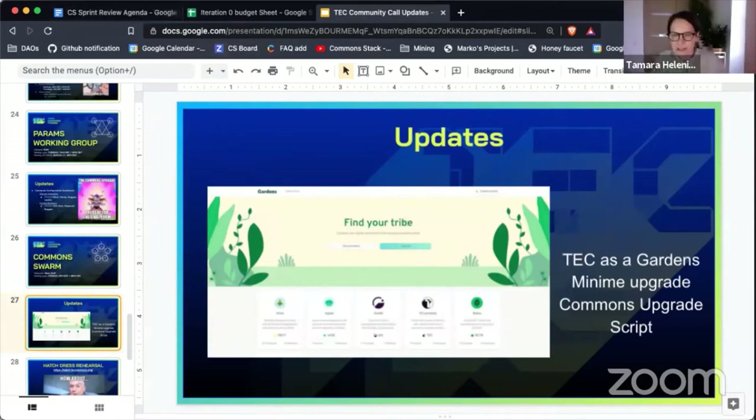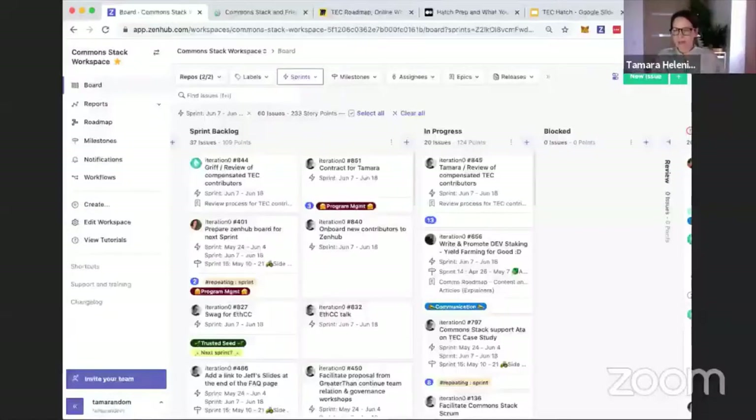This is Sprint 17 and Ivy chose the name for us: Permaculture — the growth of agricultural ecosystems in a self-sufficient and sustainable way. Very apropos for us at Common Stack. It draws inspiration from nature to help farming systems' diversity, resilience, and productivity — sounds like us.